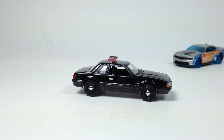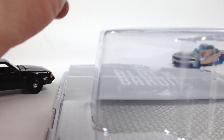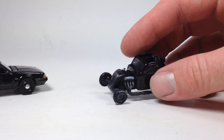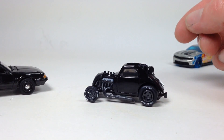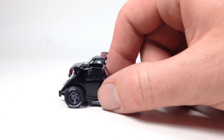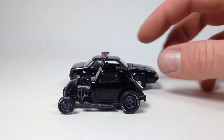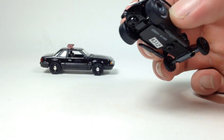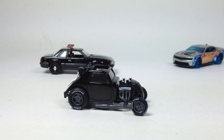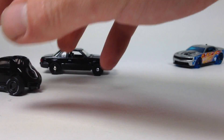Then we've got this fuel altered dragster from Black Bandit Series 14. This was just an interesting Greenlight casting so I had to pick it up when I first saw it in the store - might as well crack it loose. Not a lot of people like this casting but I think it's a pretty cool little thing. It's small - even compared to the Mustang it's pretty short. It's a one-seater. It looks awesome with Goodyear tires, skinny fronts and fatties in the back. A pretty unique 1:64 scale casting and it actually rolls really well.